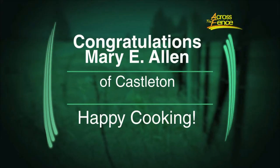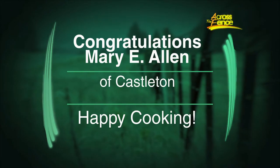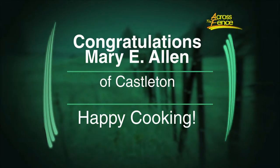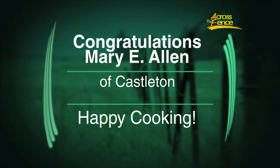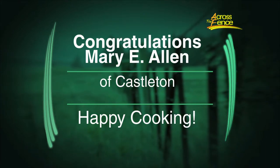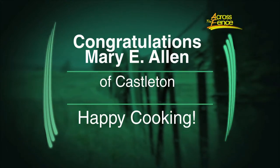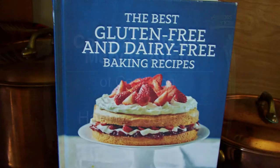Before we start cooking light, we want to announce the winner of last month's drawing for the Book of Buns cookbook. Our congratulations go to Mary E. Allen from Castleton, Vermont. Mary, we hope you enjoy the many delicious recipes in your new cookbook — it'll be arriving any day now. For this month's free drawing, a lucky viewer will win the best gluten-free and dairy-free baking recipes cookbook, with more than 250 recipes and gorgeous color photographs. We want to thank Carolyn for donating that.